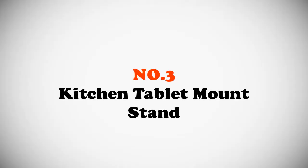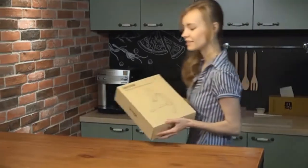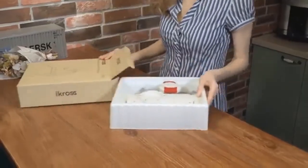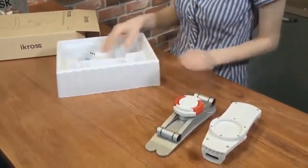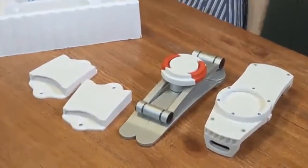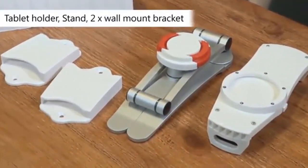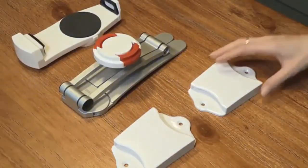Number 3 most popular: iCross 2-in-1 kitchen wall and countertop desktop mount recipe holder stand. The iCross 2-in-1 kitchen tablet mount is a multi-purpose tablet holder designed to fit iPad, Surface, and Android tablets with a size ranging from 7 to 13 inches. It is easy to install in a kitchen, living room, and other places where you need a tablet holder.